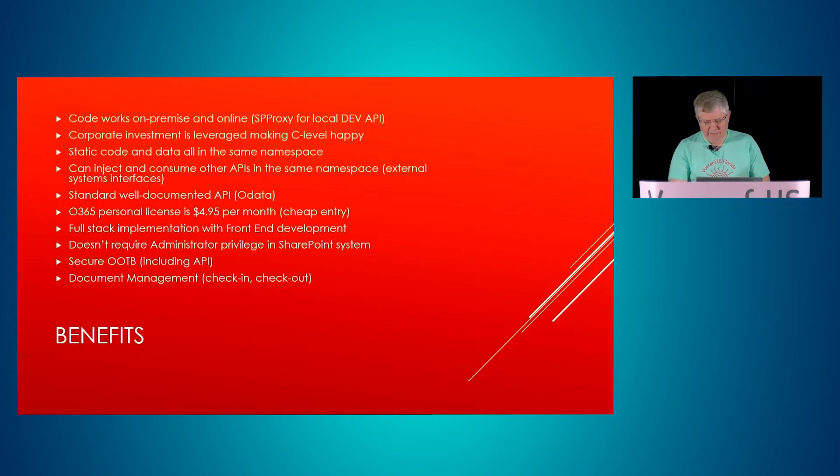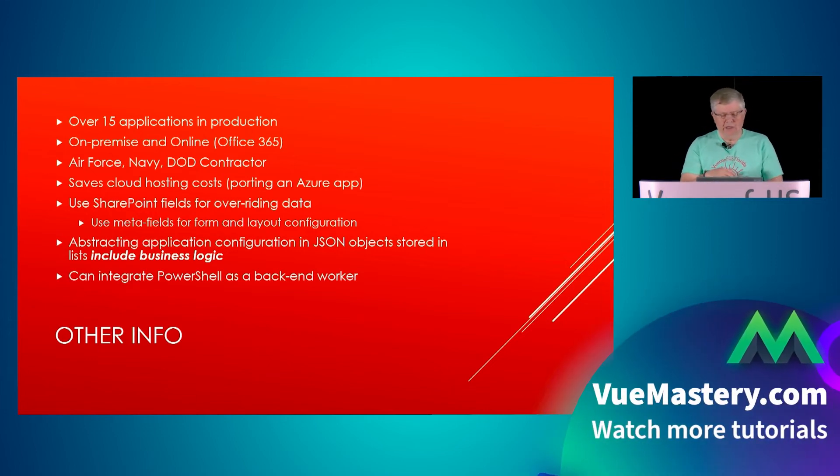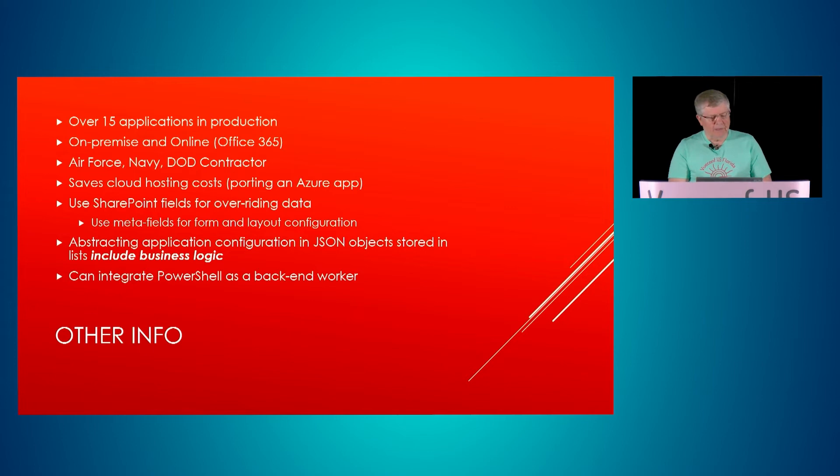We have over 15 of these apps in production — not just for development but actual production use. We're using them for the Air Force, the Navy, and our DOD contractor, across all those namespaces successfully. Customers love it. You can also save cloud hosting costs: instead of deploying something in Azure and paying extra licensing and subscription fees, you can do it in Office 365 on SharePoint.